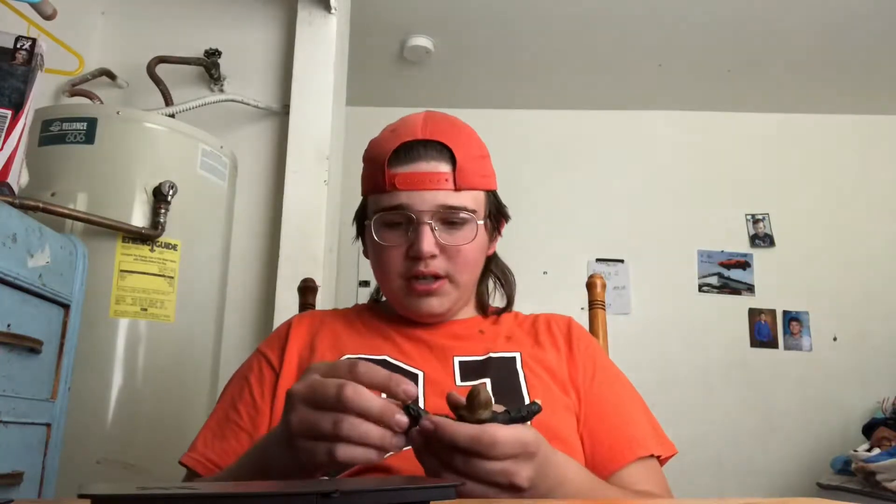Alright, I got her out. This is actually really cool — the arm wraps stay on. So now I have a microphone too. Wait — that's actually a pen, not a microphone. That is really cool, guys.